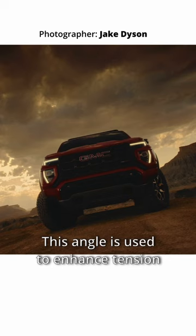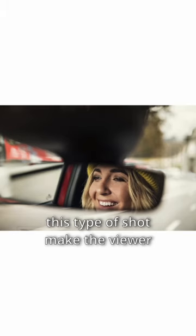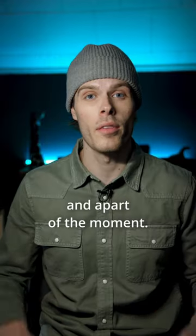Number seven, a dutch angle. This angle is used to enhance tension or provoke fear. And lastly, number eight, the PMV shot. This type of shot makes the viewer feel as though they're more immersed within the scene and a part of the moment.